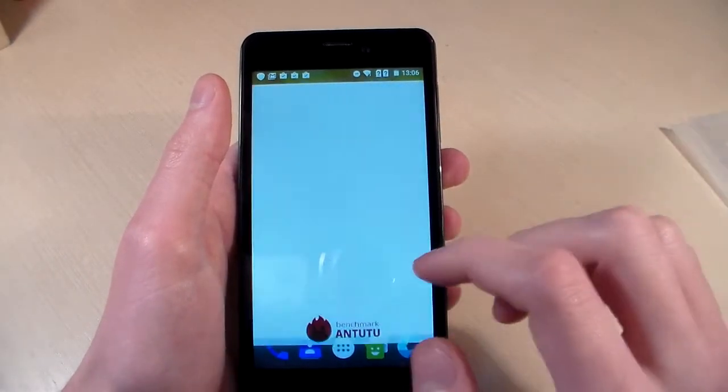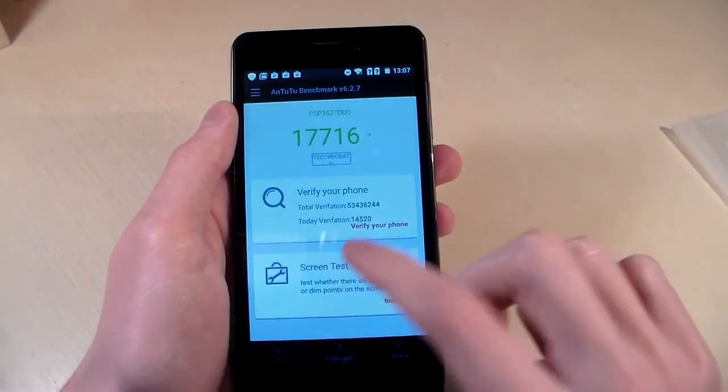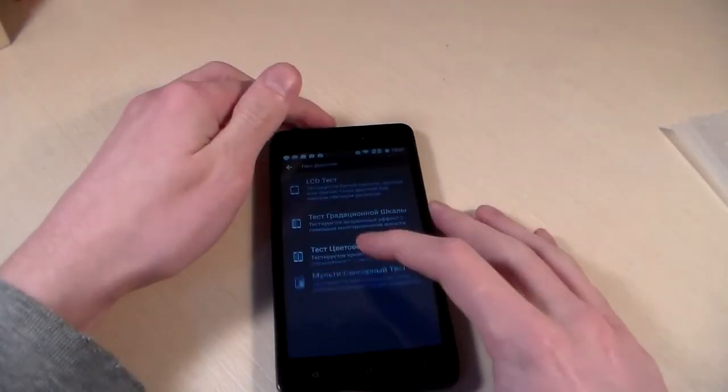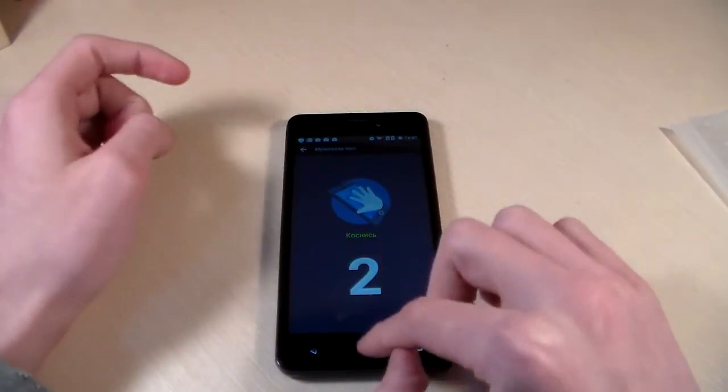Opening Antutu again to run the test. Running the screen test — the display supports two-touch input.